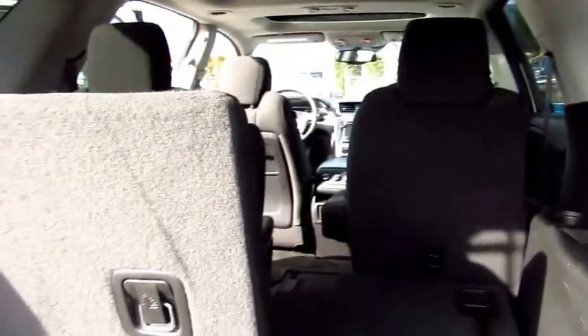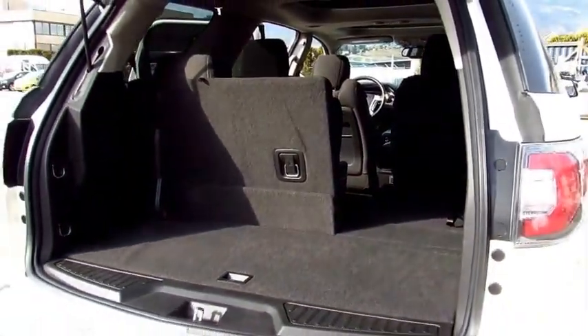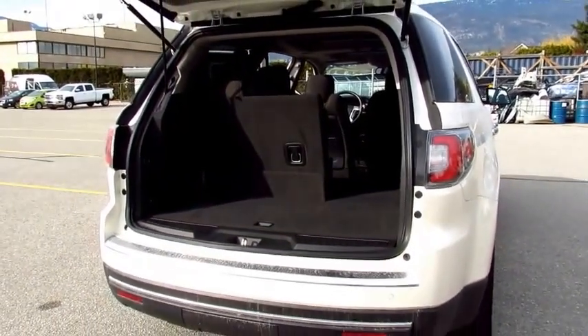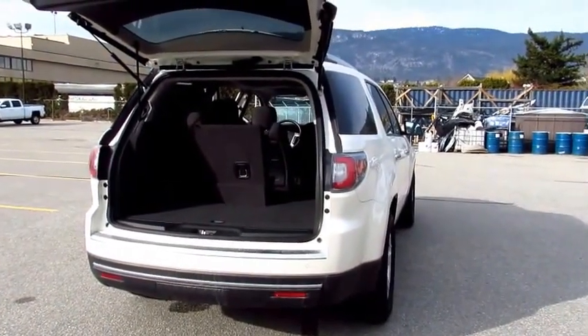You have the rear parking sensors, trailer hitch cover — a great vehicle, something to come look at. We could definitely use your 2012 Dodge truck as a trade-in. Thanks a lot. Talk to you soon. Bye.